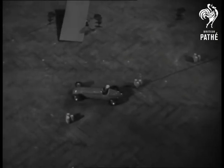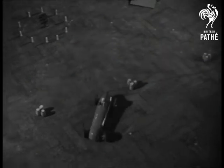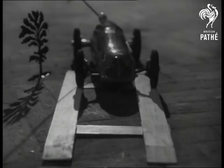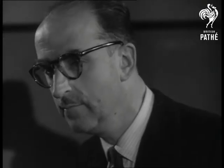It's an electrically driven model, worked by remote control, that brings Brooklands to your back parlour. In the control box are two motors, one for steering, the other driving the two back wheels. The 18-inch midget took its inventor three years to perfect. And how's this for precision?